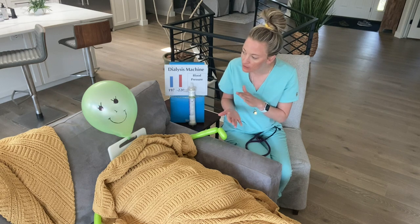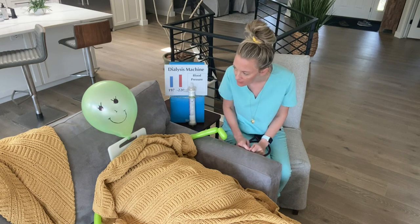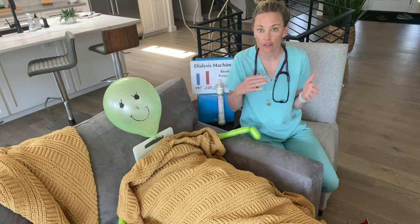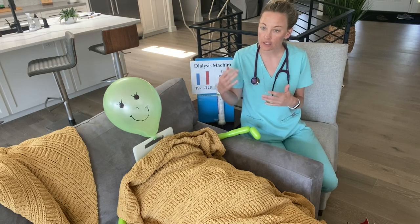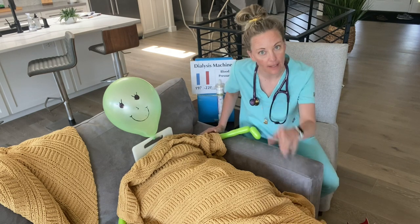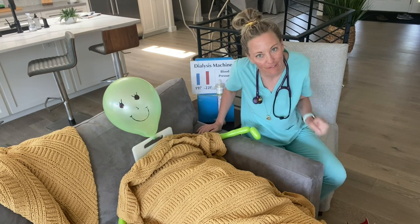I'm going to assess her fluid status. I'll ask: 'Mrs. Green, how is your breathing today? Are you having any shortness of breath?' I'm going to look at her legs — do they have any edema? Depending on other diagnoses, some of our patients will have fluid accumulate in their lungs more often than in their legs.